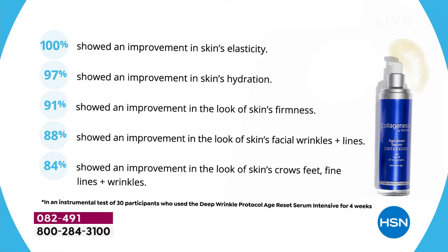These are not perception studies — these are measurement instruments. Instrument tests showed 100% improvement in skin's elasticity, 97% hydration, 91% improvement in firmness, 88% improvement in facial wrinkles and lines, and 84% improvement in the look of crow's feet, fine lines, and wrinkles. Those numbers don't lie — those are actual measurement devices on 30-some-odd people.